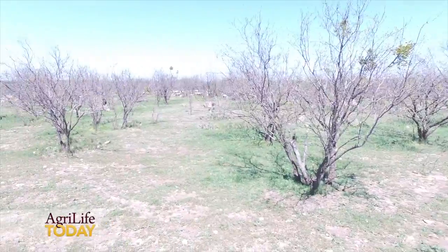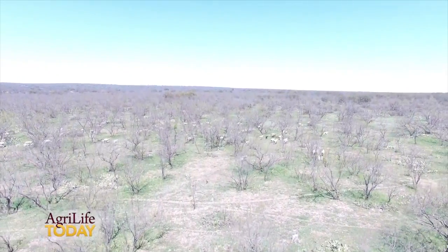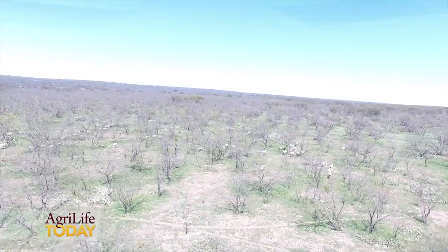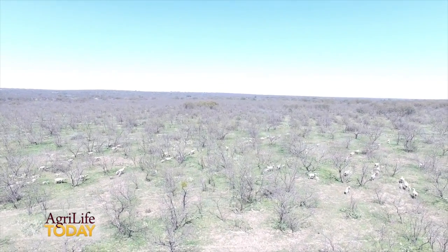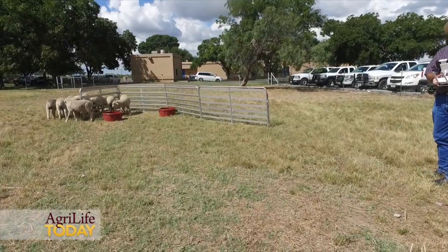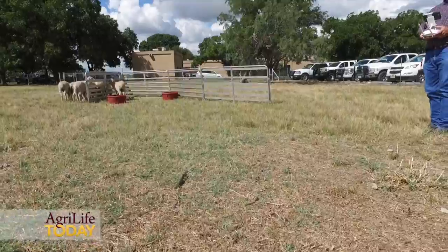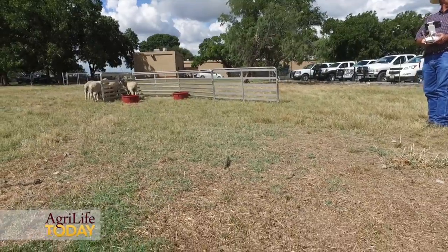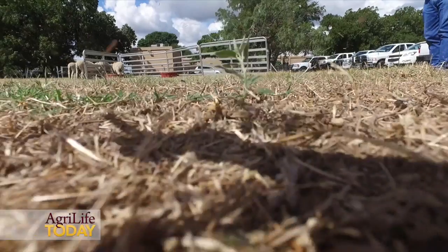I can even imagine having a grazing plan built that way, where you take your pasture, mark it into different sections, and that drone herds them into that section, then the next day moves them to the next place, and so on. I just think there's a lot of potential. Right now they're still kind of a toy, but it's a fun toy — there's worse ways you could spend your time, that's for sure.